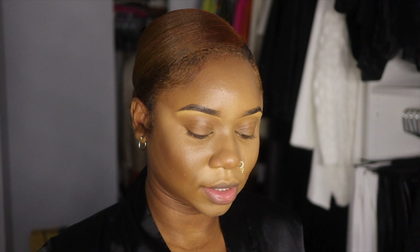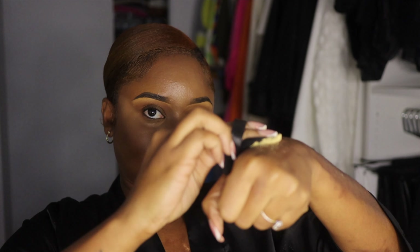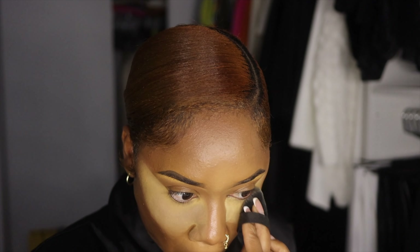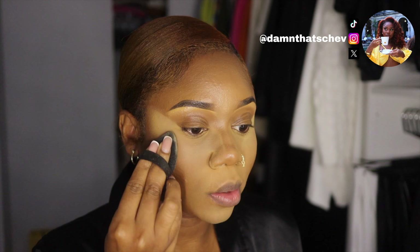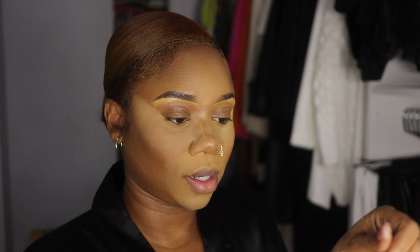To set our concealer, we're going to use the Huda Beauty Easy Bake Powder in the shade Kunafa — I think it's for fair to medium but it's a yellowish shade. I love it, it makes me feel so warm especially for fall. I dip my little triangle sponge in the powder, dab the excess on my hand, and then go under the eye. I take the excess off my hand and go around my nose, on my chin, around my mouth where my smile lines are, and then on the forehead. For other areas I just use the excess — especially on the nose, I don't want too much there.